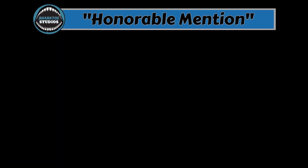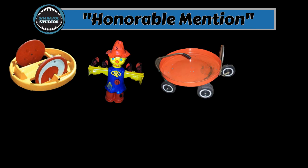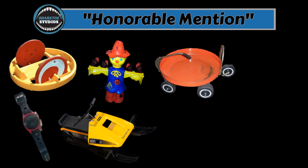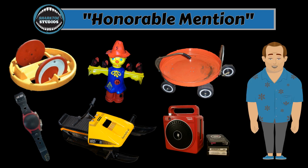Honorable Mention: Crazy Car, Scarecrow Target, Moon Wagon, Wrist Radio, Snowmobile Sled, and Portable 8-Track Player. All were prominent at different points. However, I couldn't find any video to steal for those toys, so Honorable Mention it is.